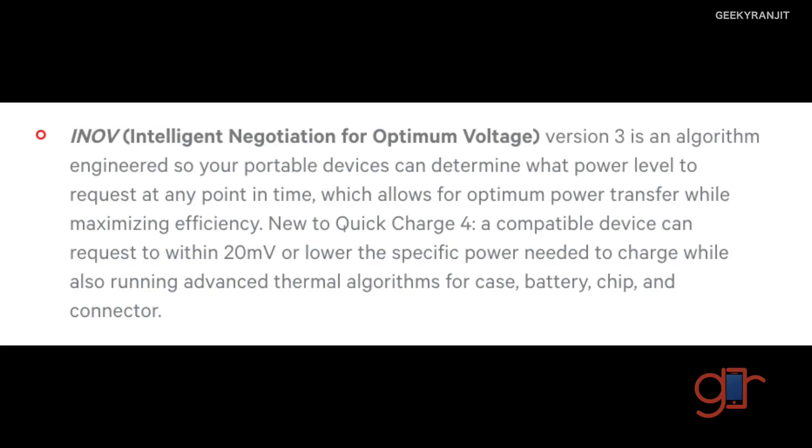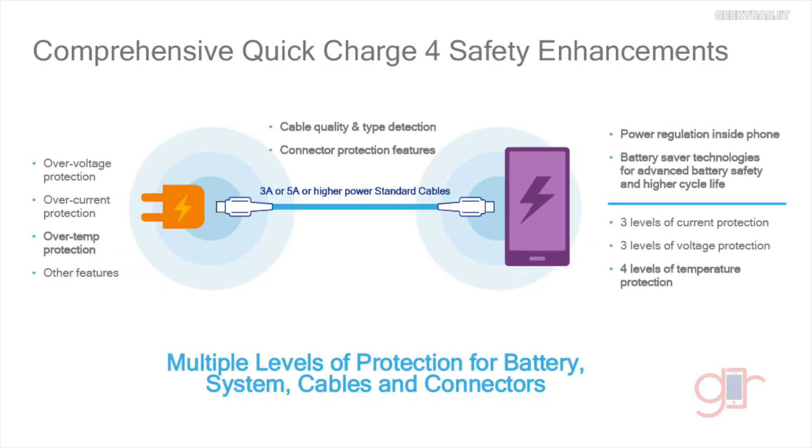Qualcomm has also added intelligent negotiation for optimum voltage, along with a bunch of safety features. For example, Quick Charging 4 has three layers of overcharge protection and three layers of overcurrent protection, plus up to four layers for temperature monitoring. It constantly monitors the temperature and adjusts the voltage for optimum charging.